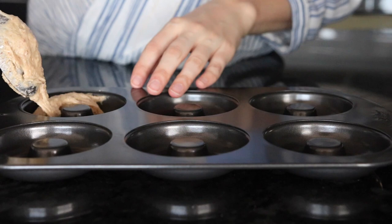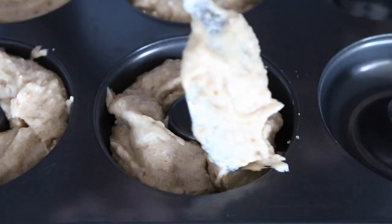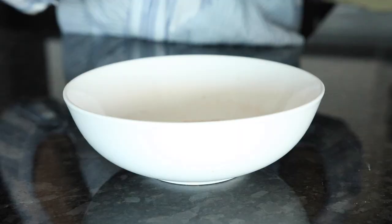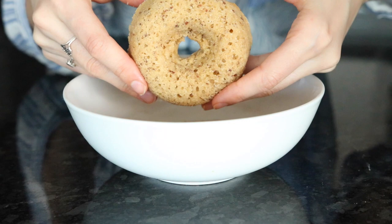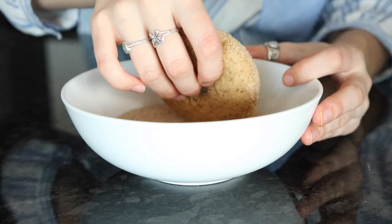Then you just want to spoon it into a donut pan. It doesn't have to be perfect, but if you go slow it's pretty easy not to make too much of a mess. The batter should make enough for exactly six regular sized donuts, so just fill them up until they all look pretty even. Then you're going to bake that at 350 Fahrenheit for about 12 minutes.